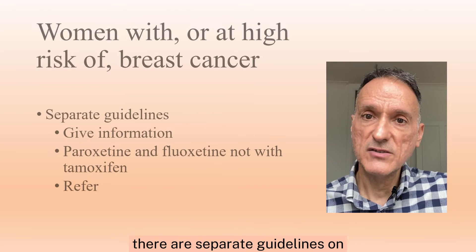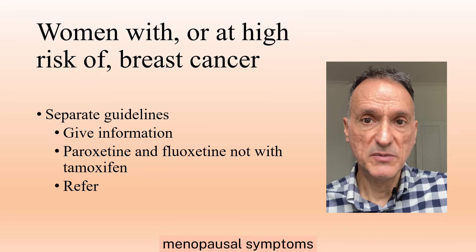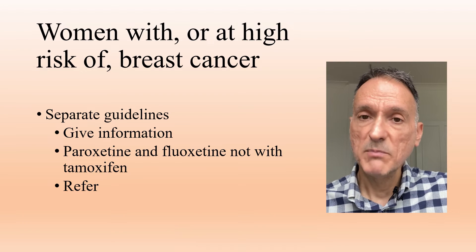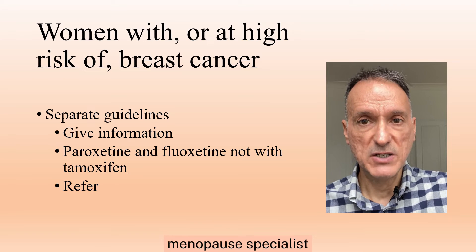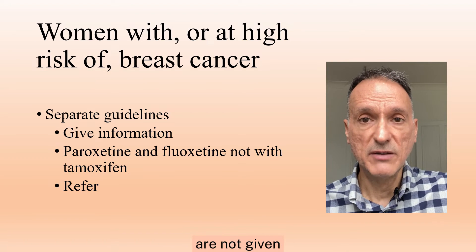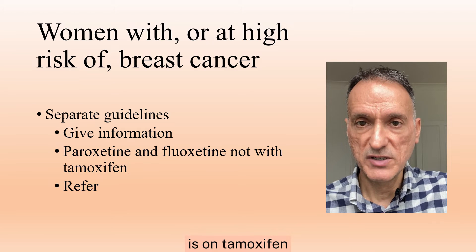There are separate guidelines on the treatment of menopausal symptoms for women with or at high risk of breast cancer. But in general, we will refer to a menopause specialist and ensure that paroxetine and fluoxetine are not given if the patient is on tamoxifen.